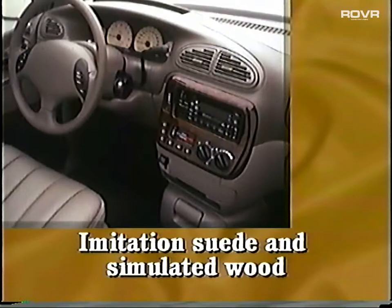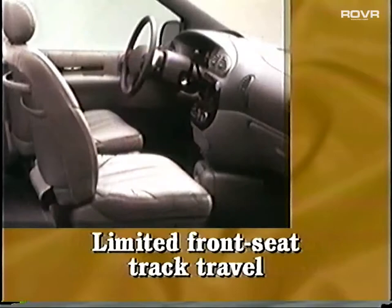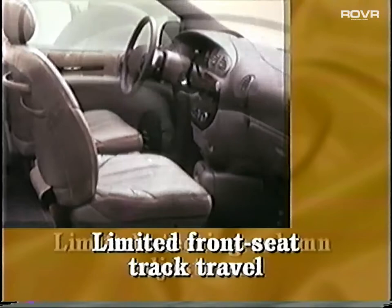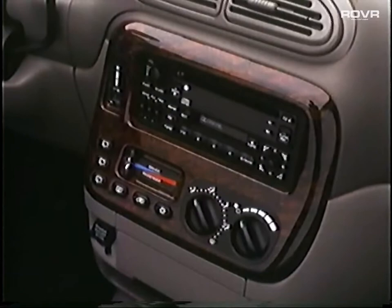The interior styling is heavy on imitation suede and fake wood mixed with leather. The standard middle-row bucket seats don't slide forward or back, making it difficult to get to the third-row seats. Front seat travel is limited, making this an uncomfortable ride for tall drivers and passengers. The steering column adjustment doesn't telescope toward or away from the driver — it simply tilts with wide spaces between settings. Some Town & Country models' windshield wipers don't quite clear the windshield in a heavy downpour. Finally, the stereo system may look upscale, but it puts out only ordinary sound with aggravating controls.